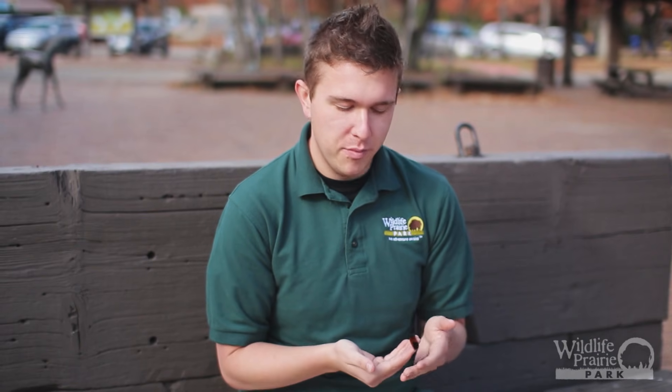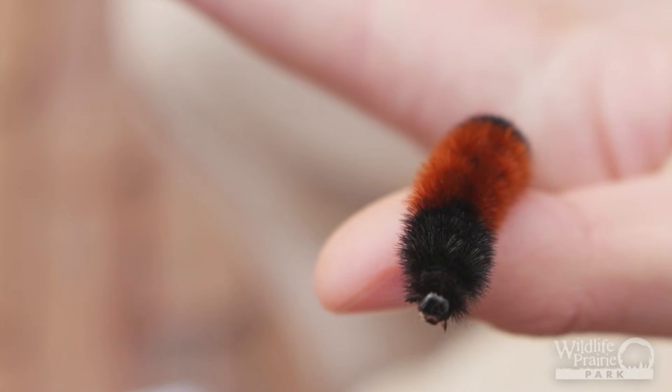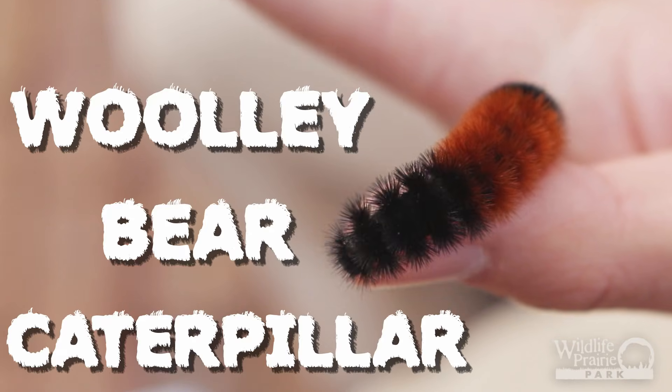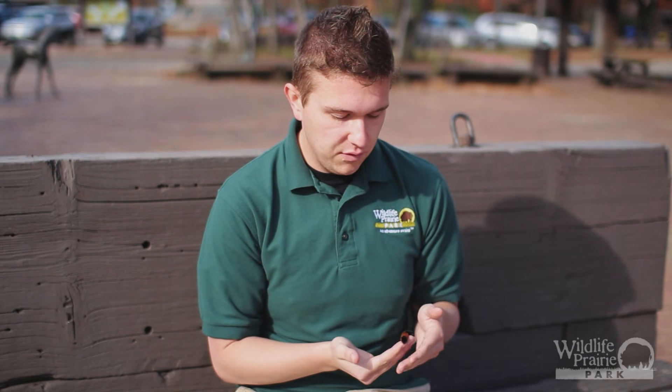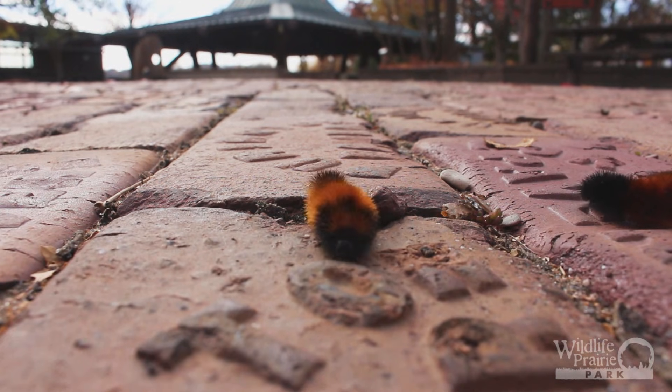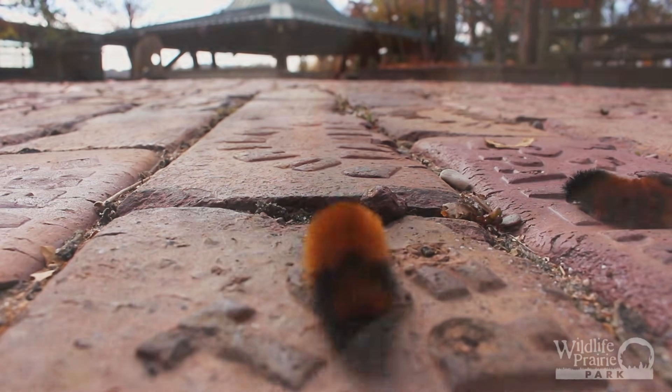Hello, I'm Sam with Wildlife Prairie Park and this is Animal Fact Friday. Today we're going to dive into an old folklore topic involving the woolly bear caterpillar. In the fall around this time of year, it's likely that you've seen a few of these guys running around across the roads and sidewalks, leaving their food plants in search of a dark sheltered place to spend the winter.